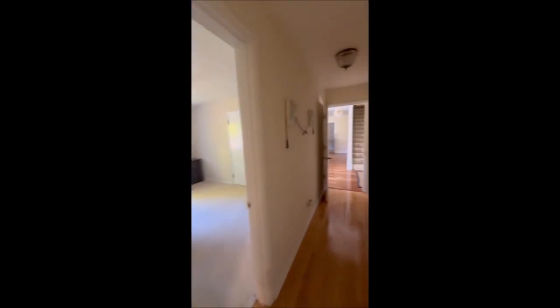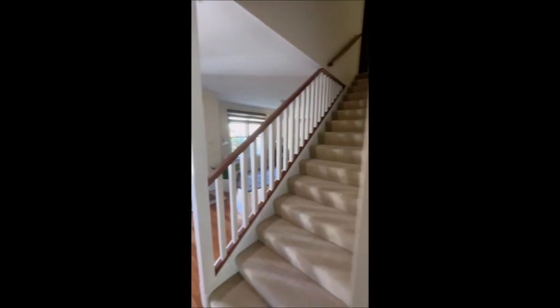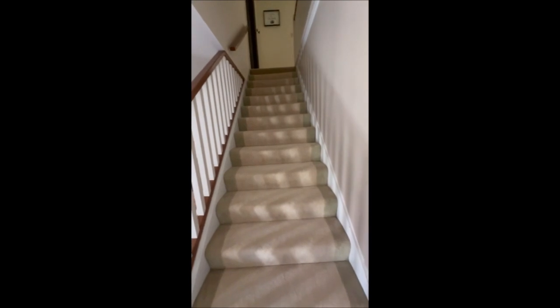Then we'll head back down the hallway. You can see how long it's taking me just to get through the first floor — this is a massive, sprawling Cape Cod. Just so roomy, so beautiful. I'll meet you upstairs.